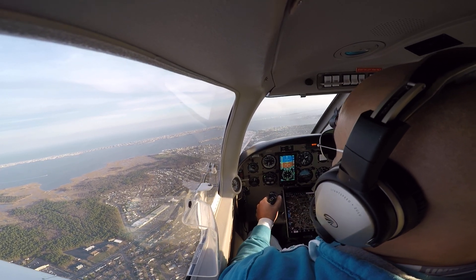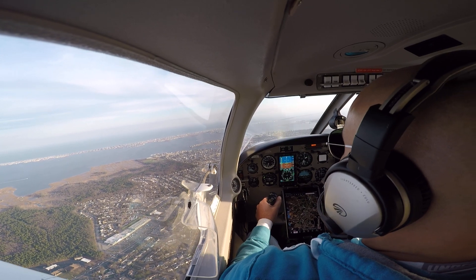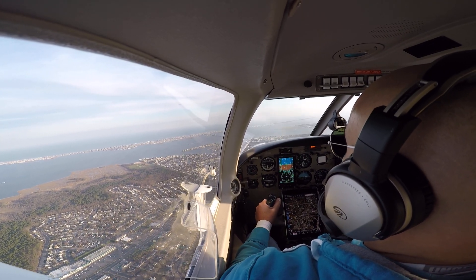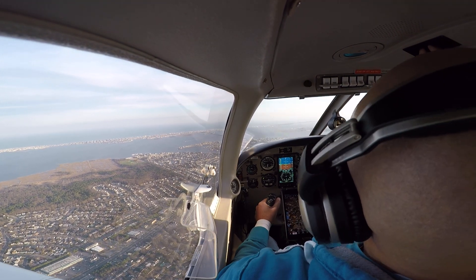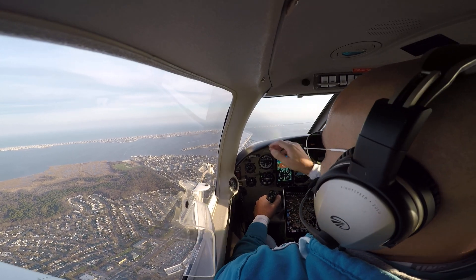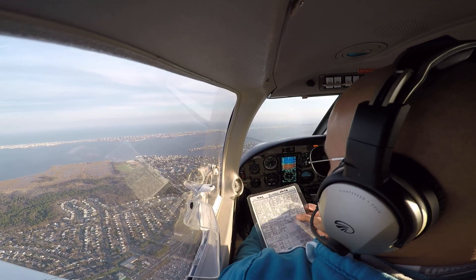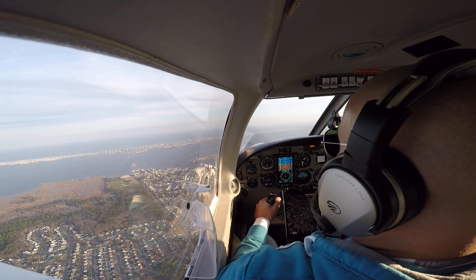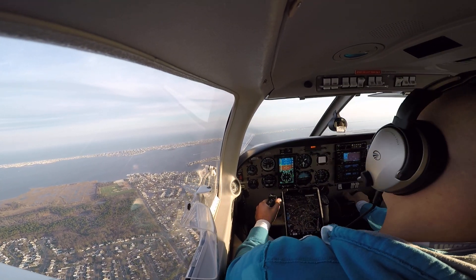Maguire approach, November 773 mic zero, 3,500. Cruise checklist: 9997, three mic zero, fuel pump off. Cruise power — make sure instruments are checked. Power already set. I'll lean it a little.